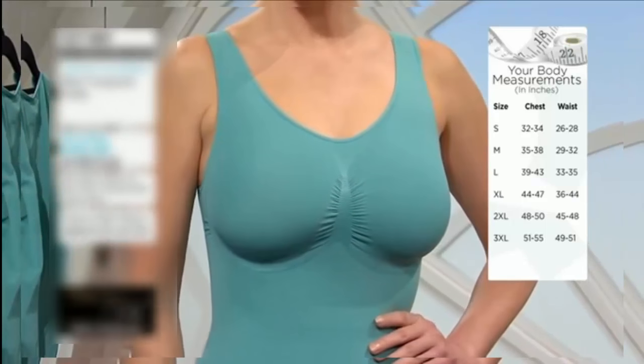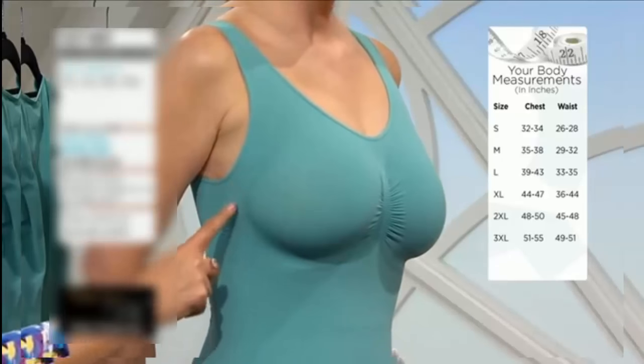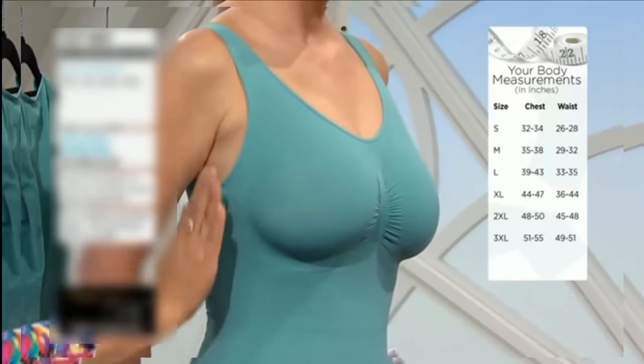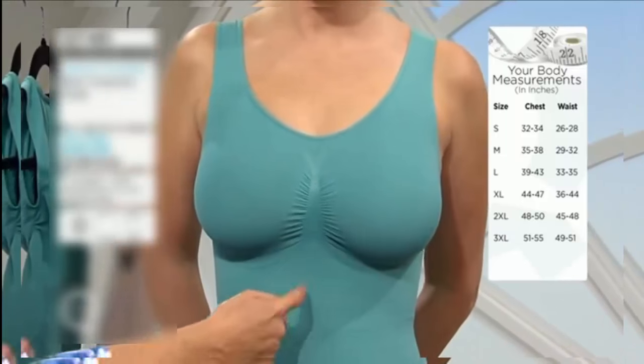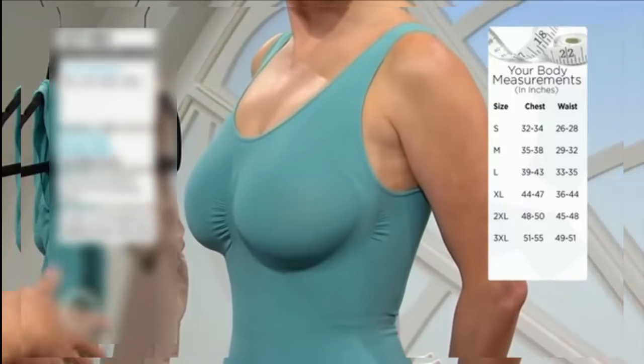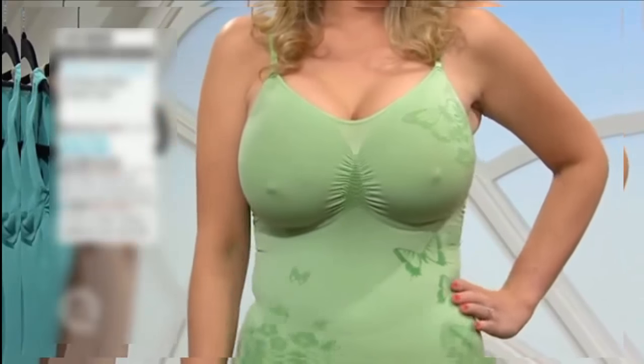There's only one more control level above this one, which is power. You forgo the underwiring but you still have the control. Can you see how there's a different tension around the breast area? It's brand new today. I really do think this is such a pretty all-in-one, and you wouldn't know it was shapewear.